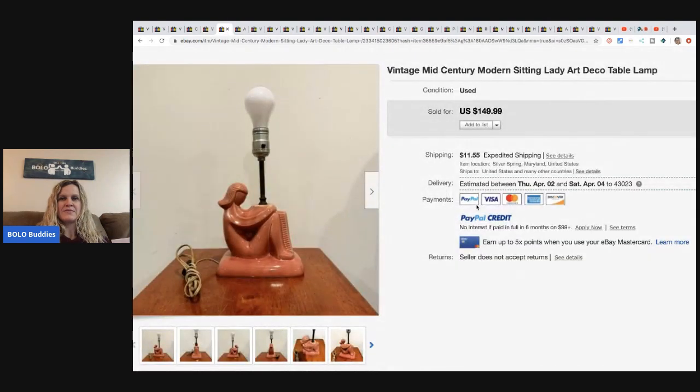This vintage mid-century modern sitting lady art deco table lamp - just a really unique item. He got it from that same warehouse. I wonder if that's an all year long thing he can shop at, because that's pretty amazing. He paid $20 and sold it for $111 best offer.